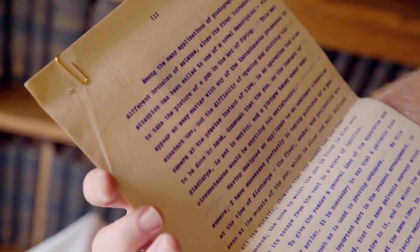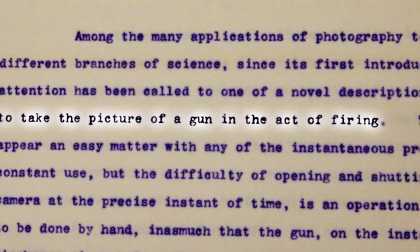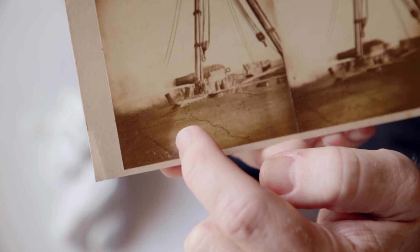Among the many applications of photography to the different branches of science since its first introduction, my attention has been called to one of a novel description: to take the picture of a gun in the act of firing. If we look closely here, you can probably just see a wire coming along the bottom of the photograph. When the gun is fired, an electrical impulse is sent to the camera, and that trips the shutter and takes the photograph. To this day, a lot of YouTubers make a successful career out of getting guns firing in slow motion. And Boyes did that — he took photographs of bullets in flight and was very interested in the shockwave effects in front of the bullet. He's very much a prototype YouTuber.